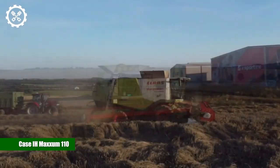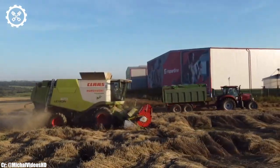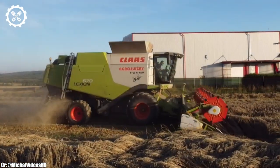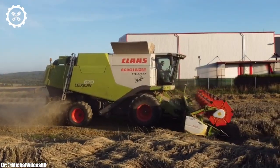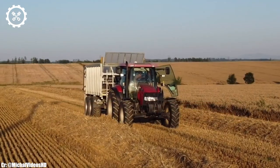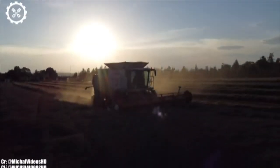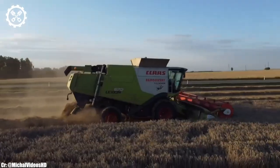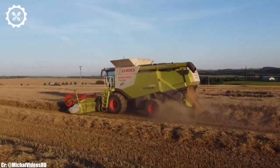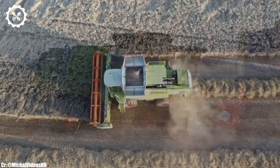Case IH Maxim 110. The Case IH Maxim 110 is a reliable and versatile tractor that has earned a solid reputation in the agricultural industry. Equipped with a 110-horsepower engine, it strikes an ideal balance between power and efficiency, making it suitable for a wide range of farming tasks. This tractor's versatility and performance have made it a popular choice among farmers for both fieldwork and loader operations.